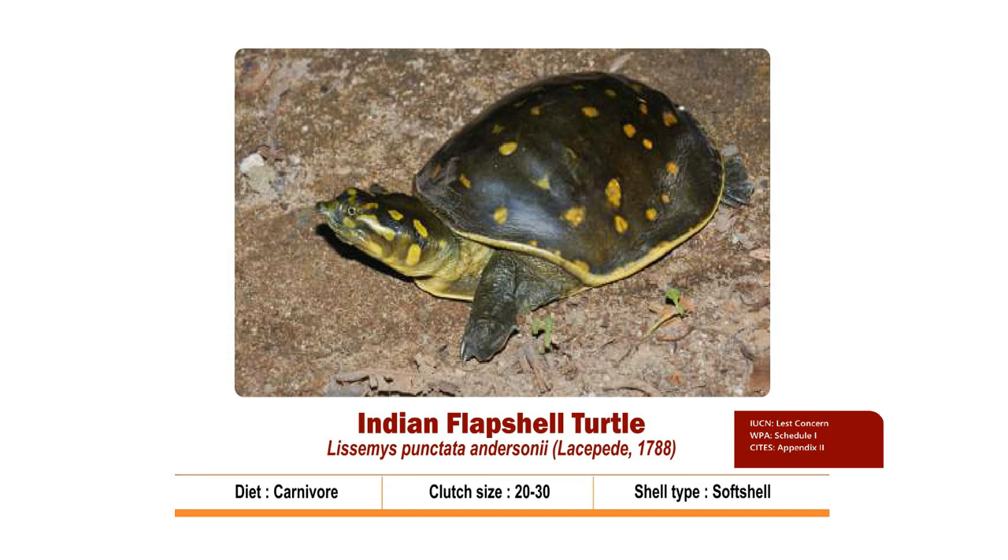The carapace varies from uniform brown to dark green with small dark brown or large yellow spots. Flaps are present on the plastron that give the species its name. The plastron is cream coloured.